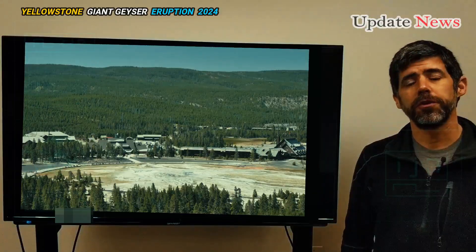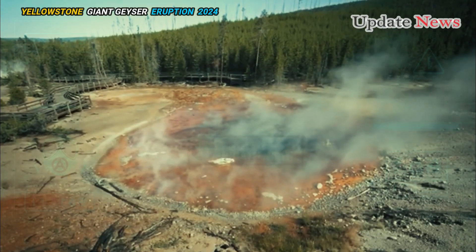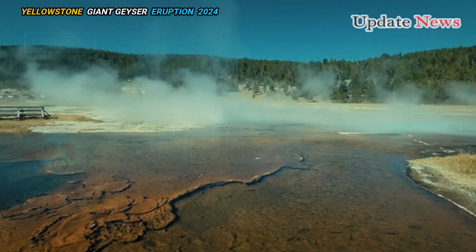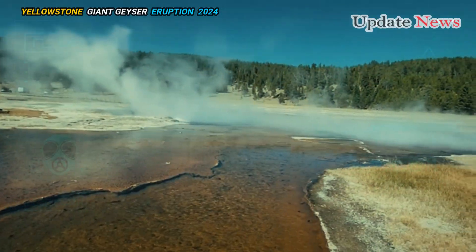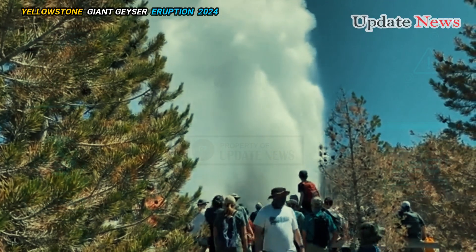Experts believe that increased pressure beneath the hydrothermal features caused the increased emissions of hot water and steam over the previous years, but the system's pipes became clogged and blocked, which eventually led to the explosion.